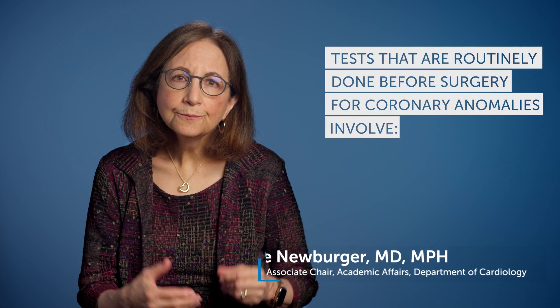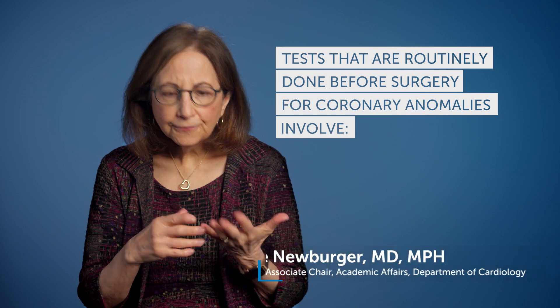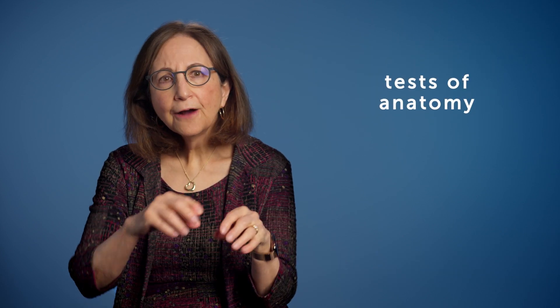Tests that are routinely done before surgery for coronary anomalies involve tests of anatomy — how is that coronary built, and what is the structure like? That is information the surgeon needs to know to do exactly the right operation.